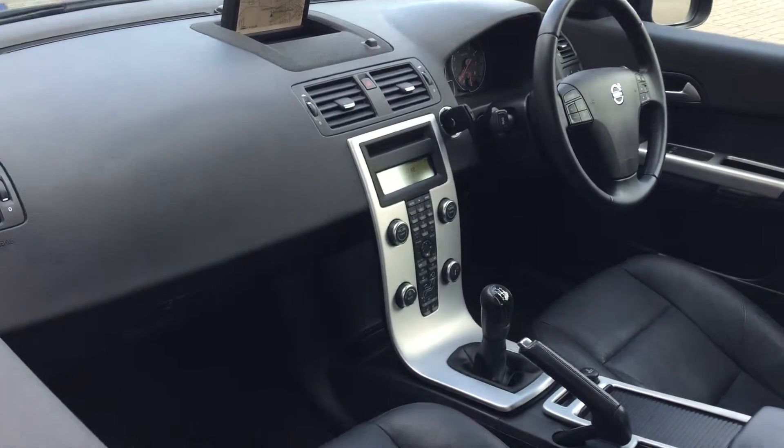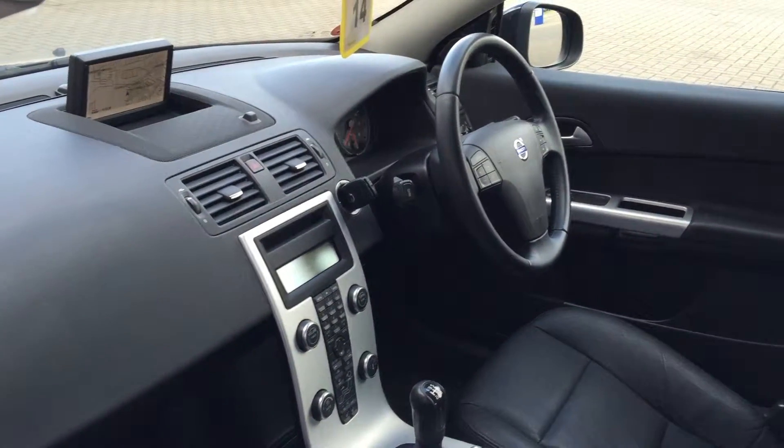17 inch alloy wheels, high performance audio with CD player, and a multifunction steering wheel.